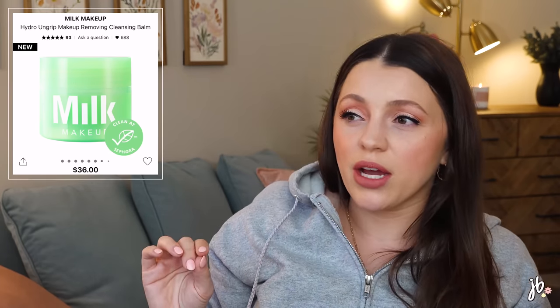Milk Makeup is launching a Makeup Removing Cleansing Balm for $36. I struggle to spend a lot on cleansing balms because you fly through them so fast. I would be interested to try it though, because some cleansing balms are just better. Right now I'm trying one from Amazon by the AOA brand — it's unscented and around $10 — and I think it's pretty good. I'll link it below since it's hard to find affordable cleansing balms that are actually effective.